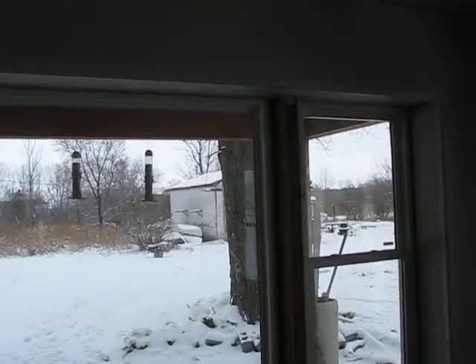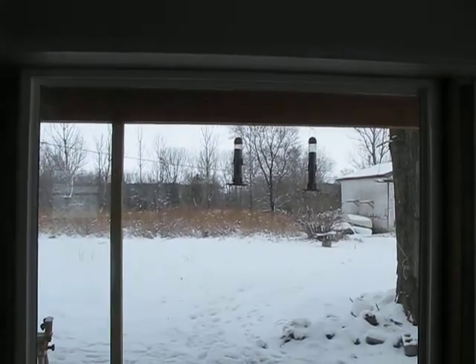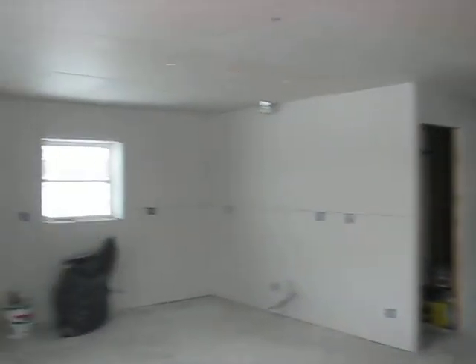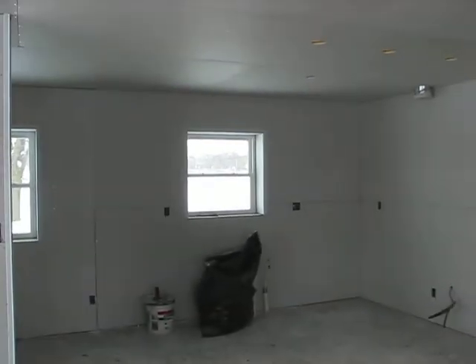View out the backyard, bird feeders — pretty nice. Nice cozy little living room, and that will again be the kitchen.